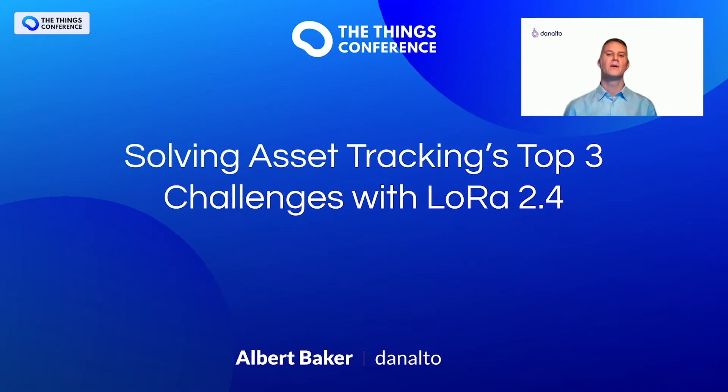Hi, my name is Albert Baker. I'm a co-founder of Donalto, a Dublin-based IoT platform provider. We specialize in asset tracking and location services using LoRa at 2.4 GHz. LoRa 2.4 is a new low-power wide-area networking technology operating in the Wi-Fi band, enabling identification of sensor or tag locations without relying on GNSS, Bluetooth, or Wi-Fi. Today I'll discuss the top three challenges in asset tracking and how LoRa 2.4 helps overcome limitations of traditional location services solutions.